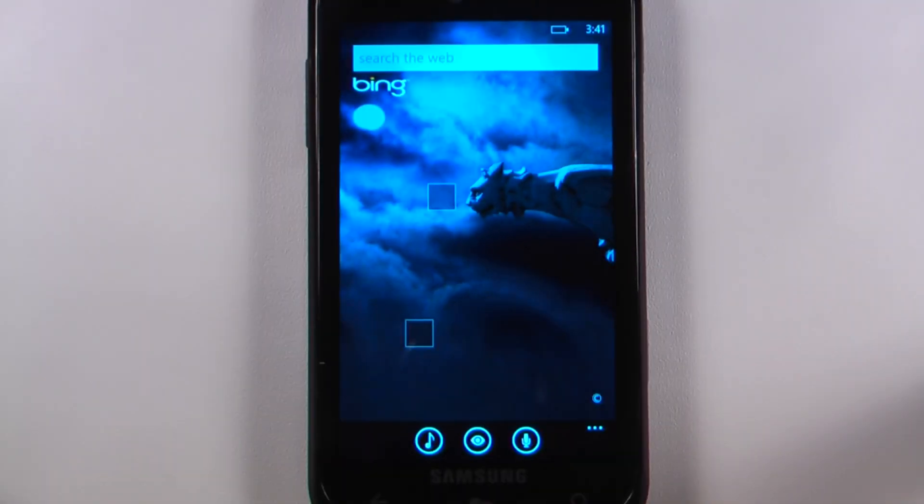Hey everyone, Danny Webster here for Pocketnow.com and this is another episode of the Windows Phone 7 App Roundup, in which we review 5 applications in 30 seconds each. So let's get to it.